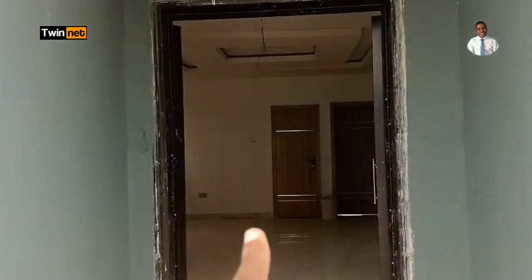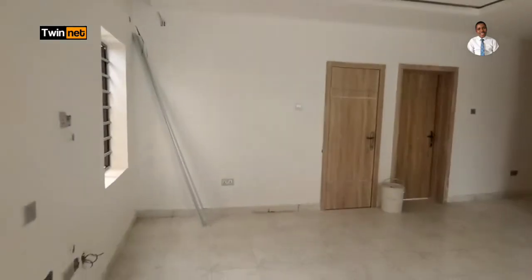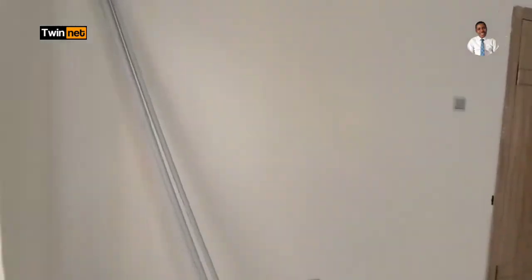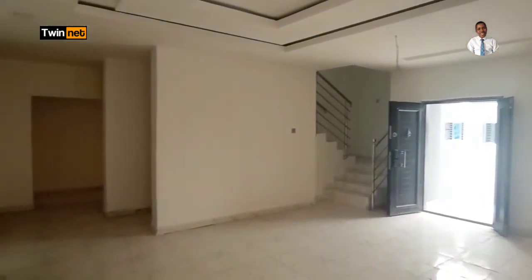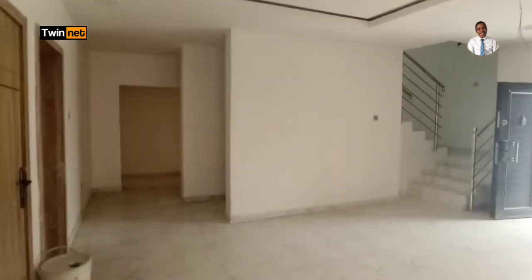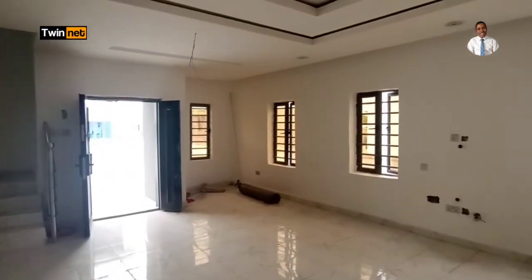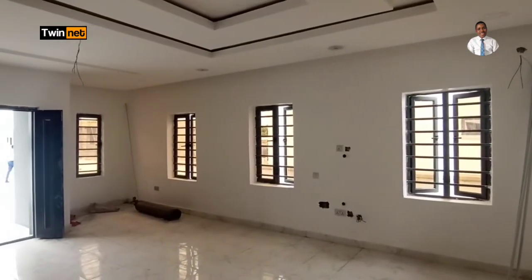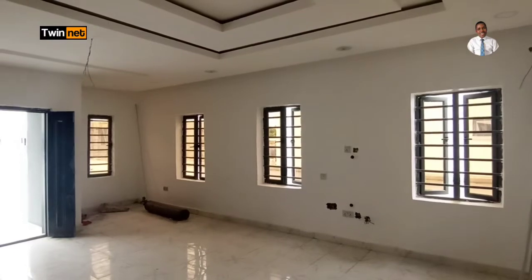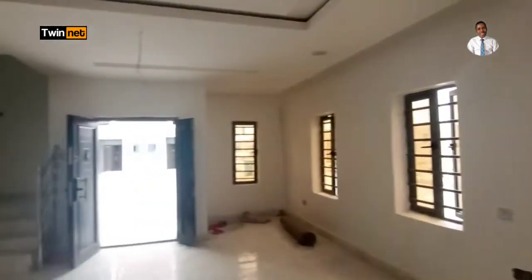Coming inside now, we have the living room. Let me use a wide-angle lens so we can cover the entire room. Standing here, you can see the size of the living room — it's sizable. It can take up to a one-seater, a two-seater double, and a three-seater set in this living room.